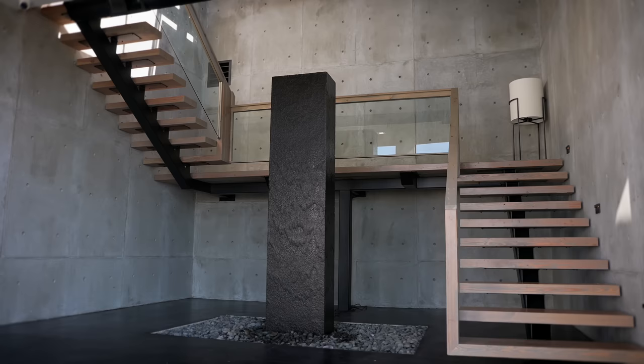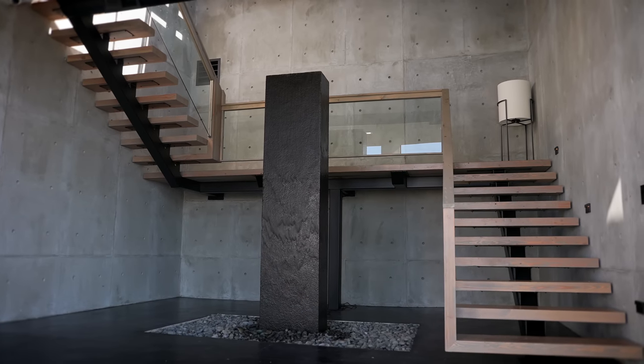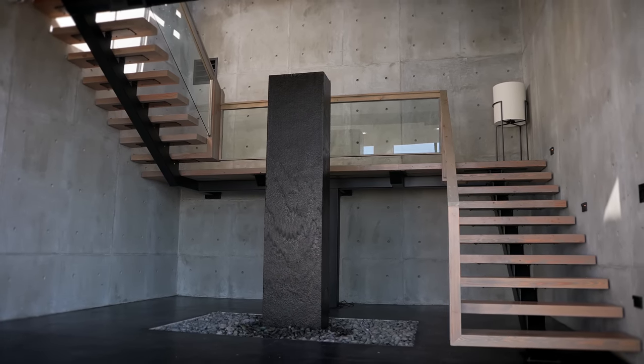Welcome to my house — come check out the foyer. Probably one of my favorite parts of the house is the water feature. This is the beginning of checking out my house and it had to have a wow factor, so I decided to get a 14,000-pound stone, drill a hole through it, and pump water through it.